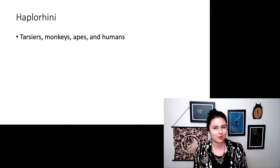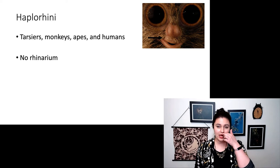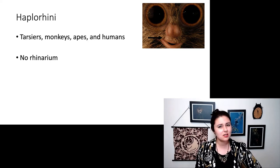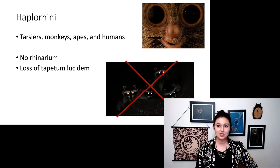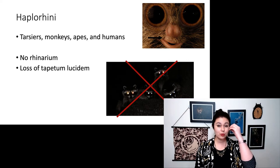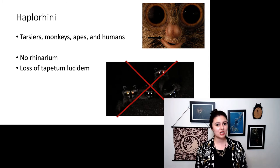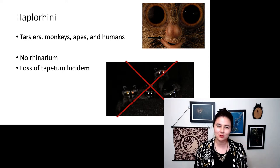These guys have some different traits from our strepsirrhines. We do not have a rhinarium — we actually have a philtrum, just this little spot in between our nose and our mouth. So this means we have a dry nose; we're not as good at smelling as anything with a rhinarium. We have also lost the tapetum lucidum, a little shiny bit in the back of the eyeball that reflects light so you can have a chance to see it twice. This is an adaptation to be nocturnal in a low-light environment, though it does mean you have a little less acuity in your vision.